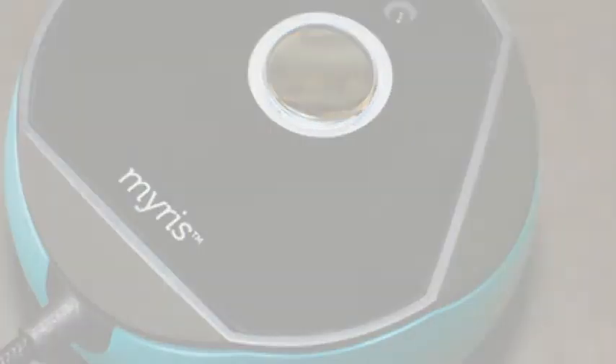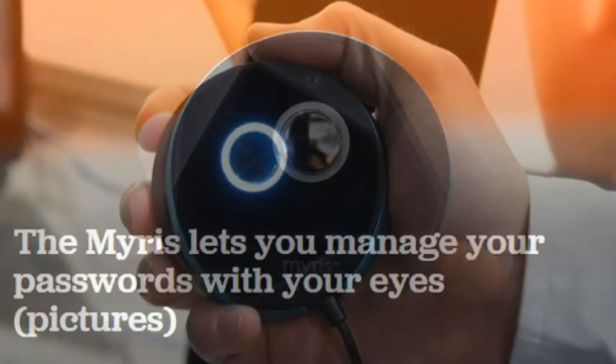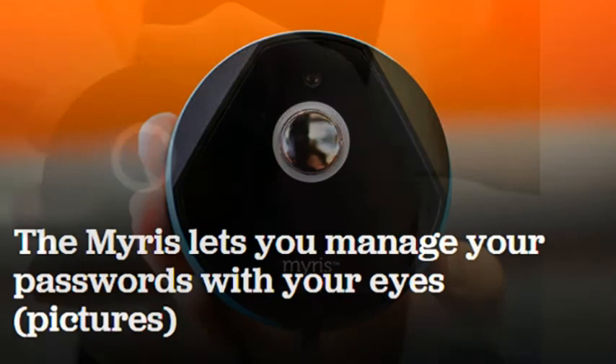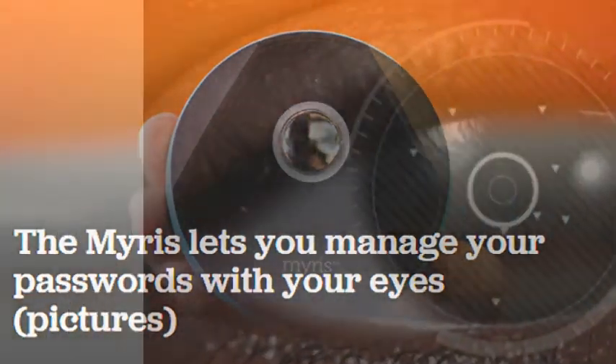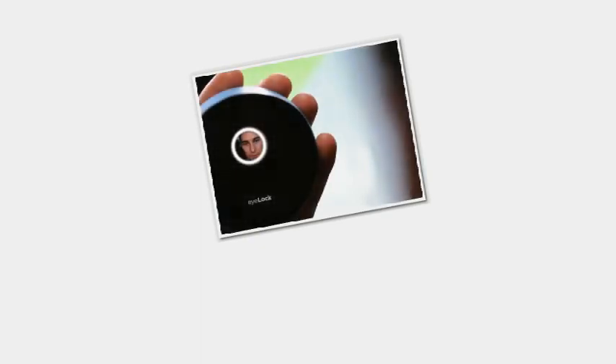To start, you should hold the Mirus about 8 to 10 inches away from your face while looking directly at the mirror. The color of the lighted ring surrounding the mirror will indicate the Mirus's status: white tells you that it's ready to scan, blue shows that the scan is in progress, and green means that the scan is complete. If you see red, you'll need to try again. If you wear glasses you'll have to remove them for the initial scan only. On the other hand, you can leave contact lenses in, unless they're distinctly colored.